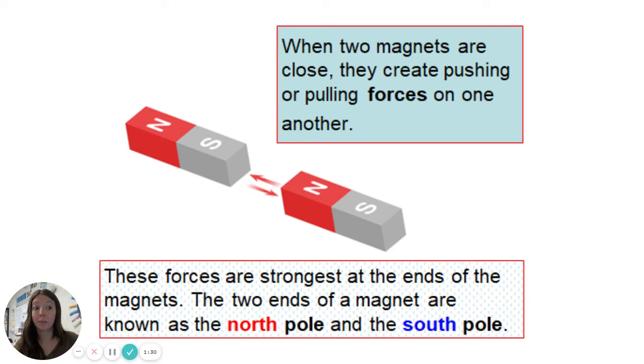When two magnets are close, they will create a pulling or a pushing force on one another — that is a magnetic force. We just learned about forces and they connect perfectly to magnets. These forces are strongest at the ends of the magnet. You can see here that the force is strong by the south and the north end, not as much towards the middle. That's true of all magnets — the poles are the strongest part, where the forces are the strongest.